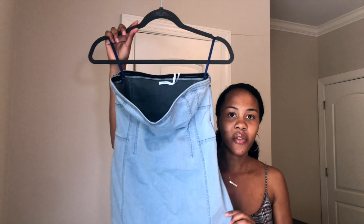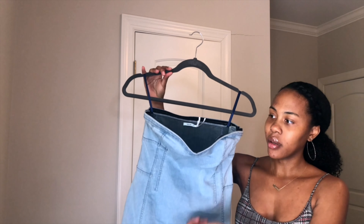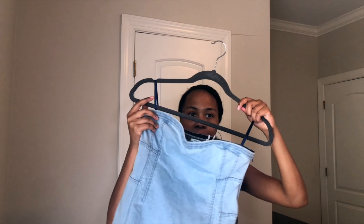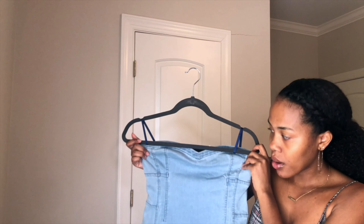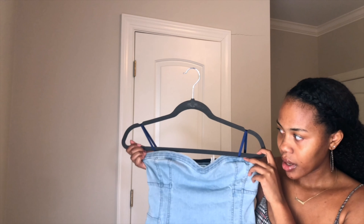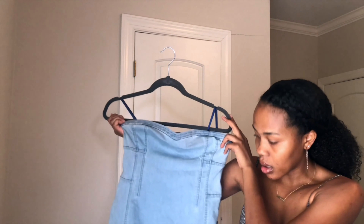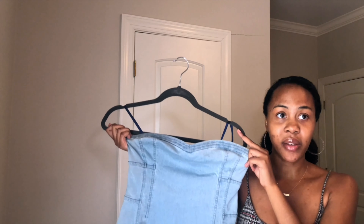This dress is from Kimichi Blue — it's a denim dress. It looks kind of weird on a hanger because it falls down, but it's actually a size 12. It's not a US 12 though — it fits me and I'm a US size 2. At first I didn't think it was going to fit me because it was labeled a 12.